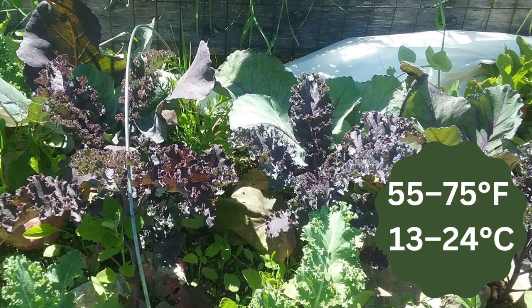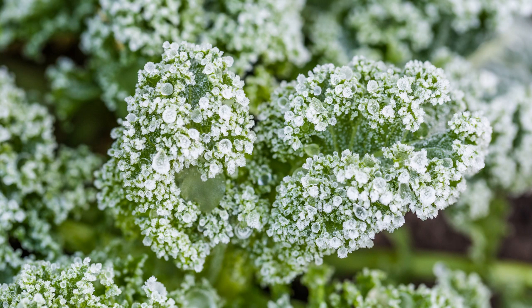Kale is fabulous for extending the season. Here I have red boar and Siberian kale as well as red cabbage under some row cover that I planted in early spring. Kale's ideal growing temperature is 55 to 75 degrees Fahrenheit. Kale will tolerate frost and light snow, but it'll die back when temps get below 32 degrees Fahrenheit consistently. Providing a heavy layer of straw mulch around plants will help extend your season.